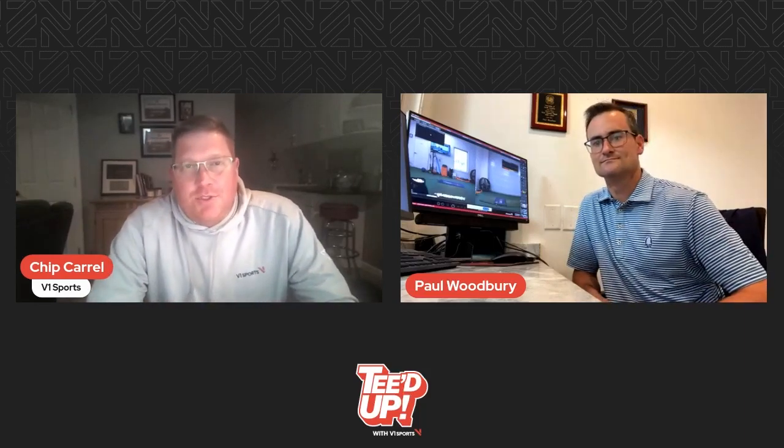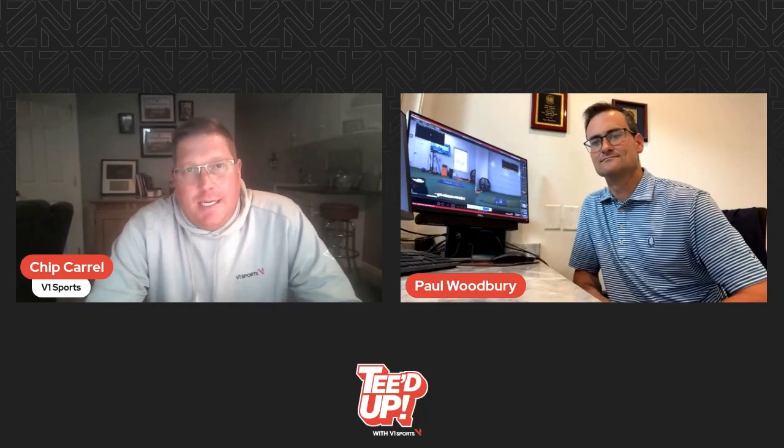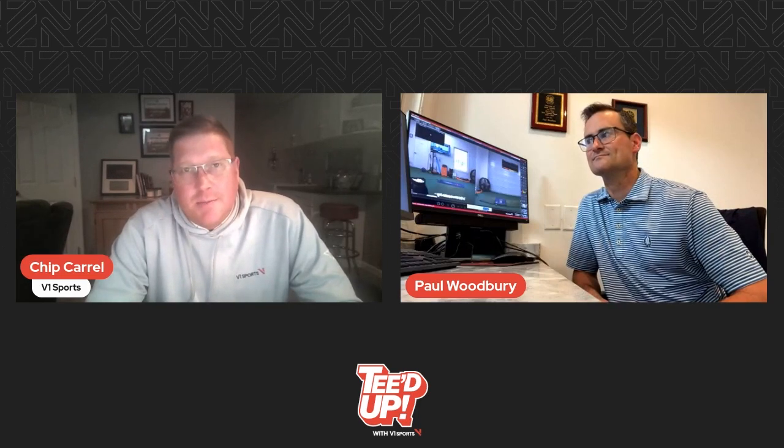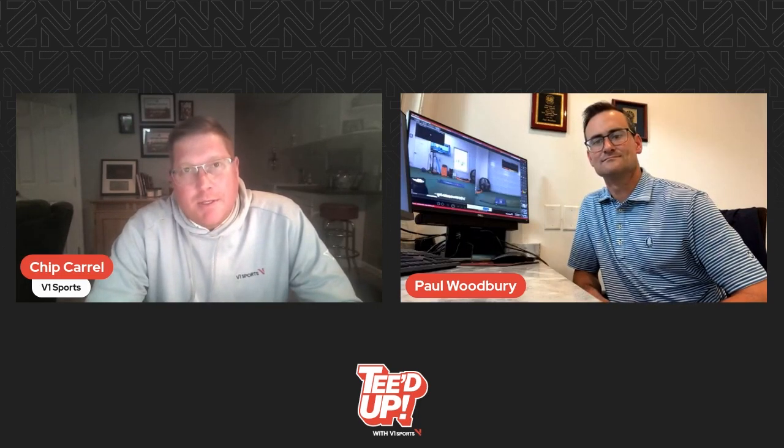Hey everybody, thanks for joining us in our latest edition of Teed Up. This is a segment where we talk to our customers and some of the top golf instructors about the V1 platform, how they use V1, and some best practices and moving forward.